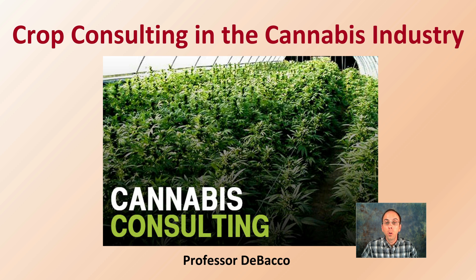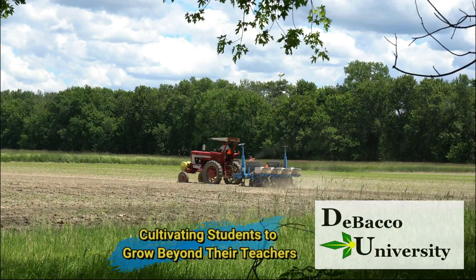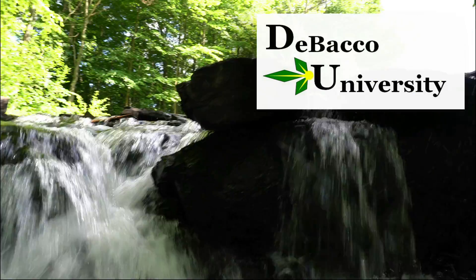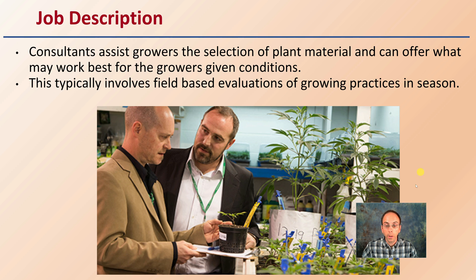Something that's typically thought of more in outdoor growing operations is crop consulting. However, within the cannabis industry, this can also apply to indoor growing as well. Stay tuned in this DeBacco University video to learn more about this potential job opportunity. Let's get into crop consulting in the cannabis industry — this is applicable both to indoor as well as outdoor growing environments.